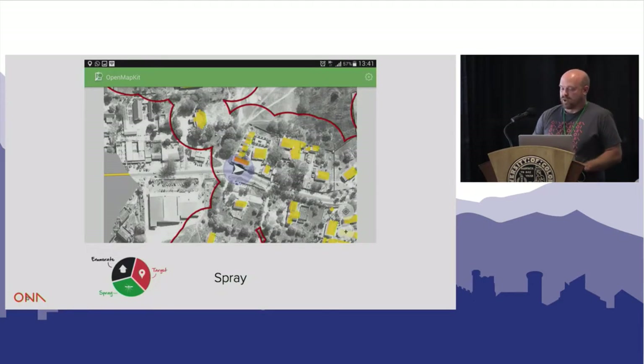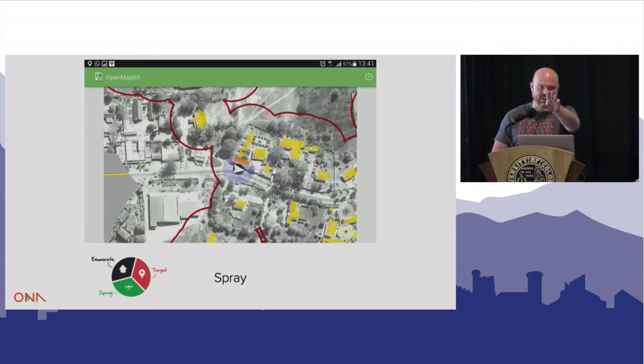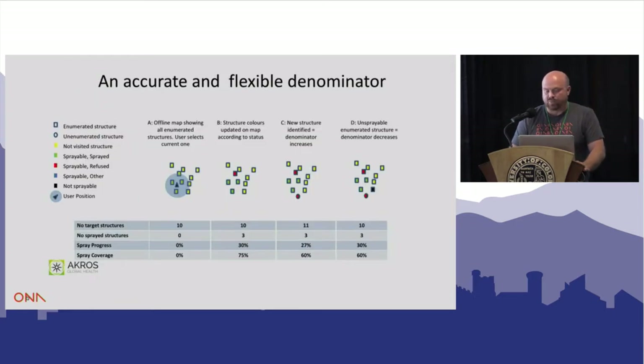Working with a tool called OpenMapKit — a tool that Red Cross developed with other partners — the next round we asked: can we actually go and link spraying to the actual structure? That's the next big step for us, and it's really important for global health to be able to do that. It allows us to update and create a denominator as we go.